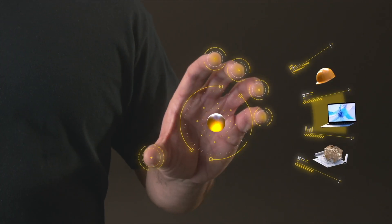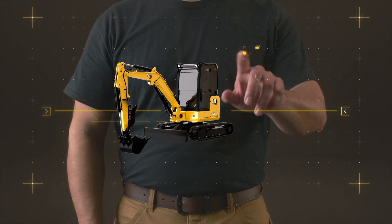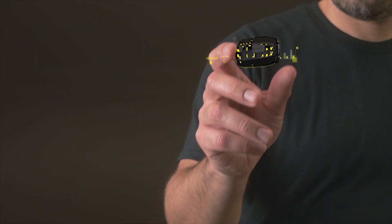You manage your business, you keep your costs down, and you do whatever it takes to deliver on time for your customers. That's where Caterpillar's digital tools can help you with information and services that keep your machine ready to work.